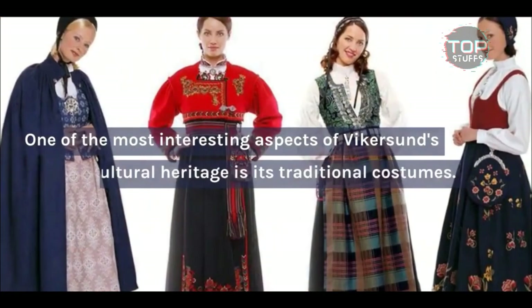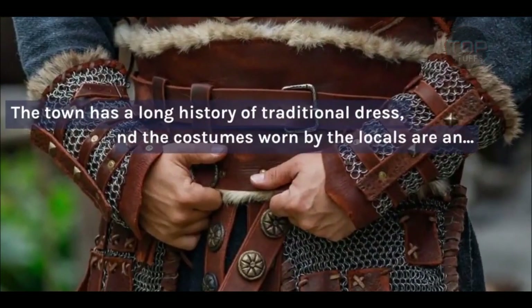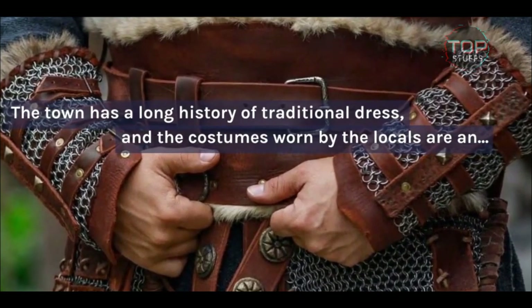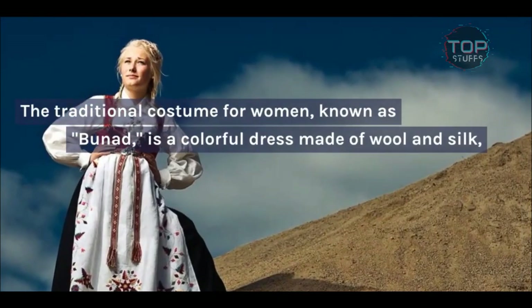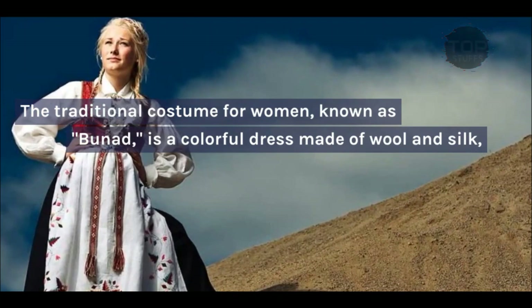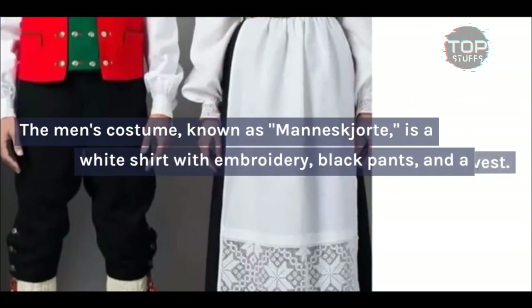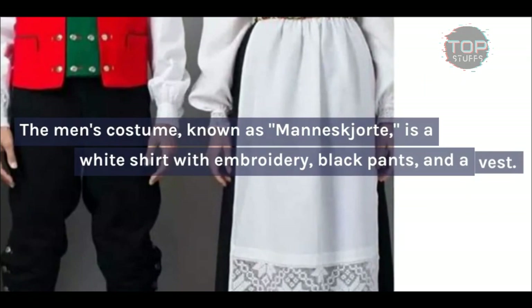One of the most interesting aspects of Vykersund's cultural heritage is its traditional costumes. The town has a long history of traditional dress, and the costumes worn by the locals are an important part of the town's identity. The traditional costume for women, known as Bounad, is a colorful dress made of wool and silk, adorned with intricate embroidery and metal clasps. The men's costume, known as Manisciorta, is a white shirt with embroidery, black pants, and a vest.